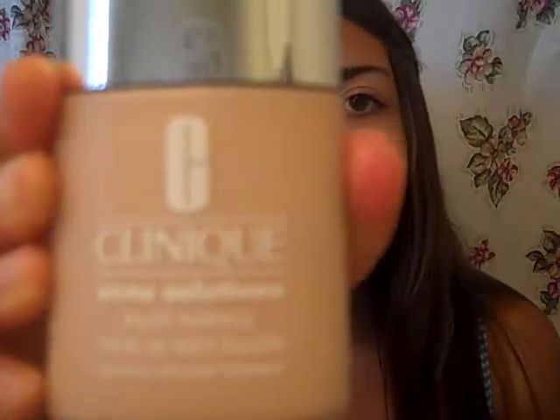Today I am wearing new makeup by Clinique — it is the Clinique Acne Solutions liquid makeup and I am in shade 5. We all know that Clinique is known for their acne facial cleansers, acne makeup, and acne products in general.